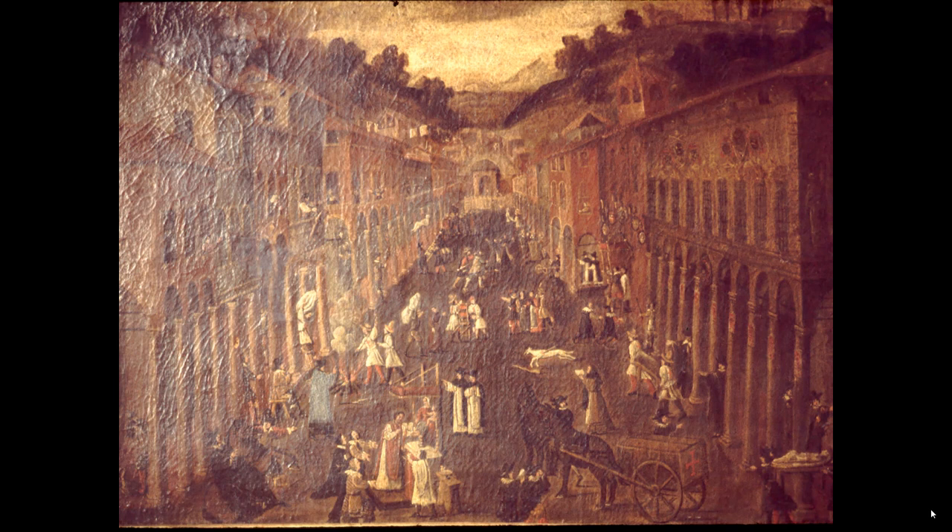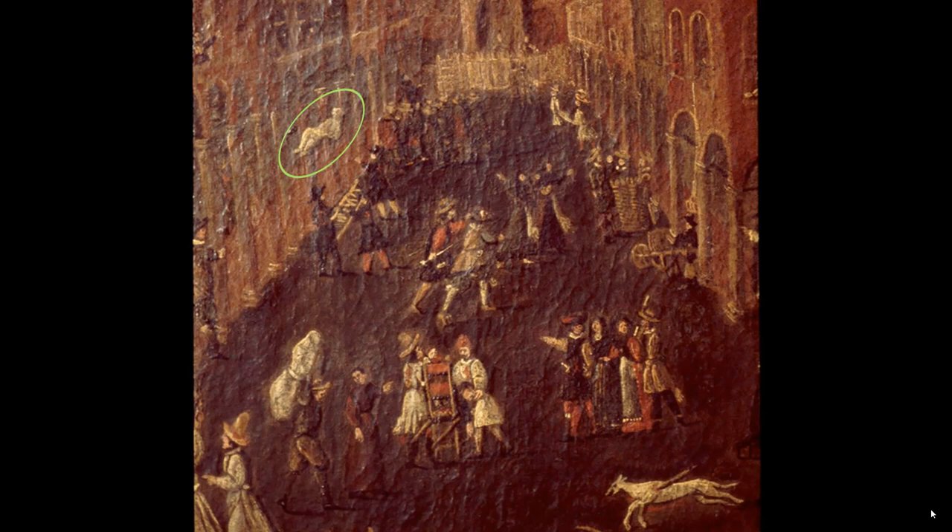It is interesting to speculate what they are doing. Here, a wrapped body is being lowered from an upper floor apartment window to a stretcher waiting below. Was this simply the easiest way to move the body, or was ground floor access closed up to enforce the quarantine? The end of the street is fenced off and guarded, and it appears that only those with official business are allowed to come and go.